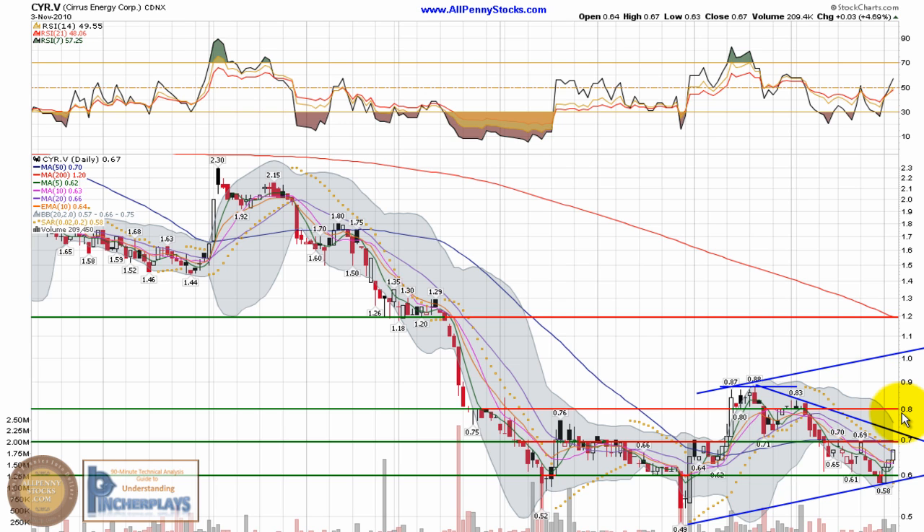These are the things I'll be looking for in Cirrus Energy. As always, this annotated video chart is merely my interpretation — I'm not a financial consultant. I strongly encourage you to do your own due diligence and consult a qualified financial advisor before making any investment decisions. Past performance is not a guarantee of future results. Please visit the AllPennyStocks.com website to view the full disclaimer and disclosure. Thanks for watching and trade smart.